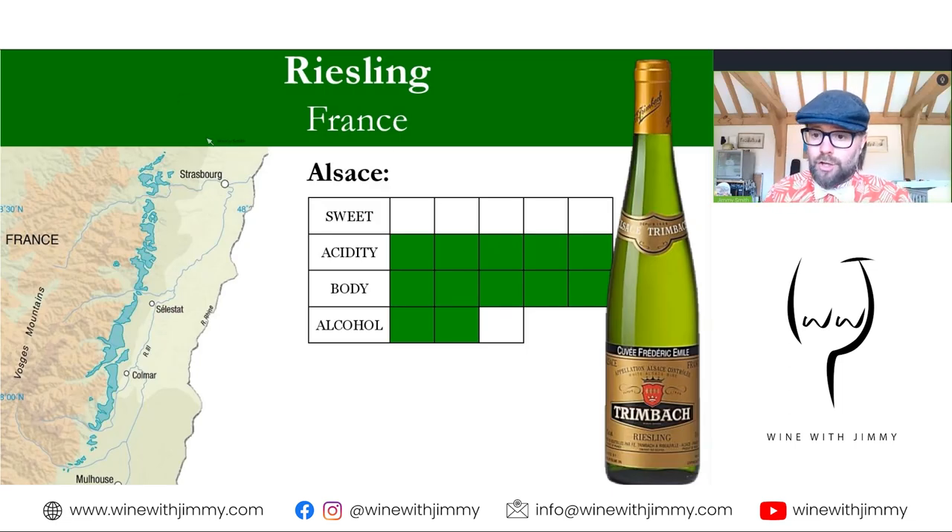Crossing the border into France, the Pfalz continues into the region of Alsace. Riesling is the most widely planted noble grape variety in Alsace. The best wines here are towards full-bodied with medium alcohol, high acidity with citrus and stone fruit, and a very minerally, wet stone, steely characteristic. Sometimes wines have residual sugar, particularly from Grand Cru sites, but there has been a movement toward drier styles. As a point of comparison to Germany, Alsace Rieslings do not typically show as much floral character as German Rieslings.